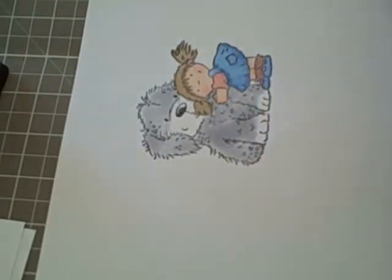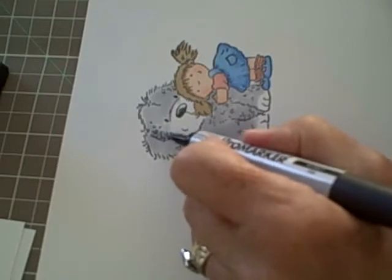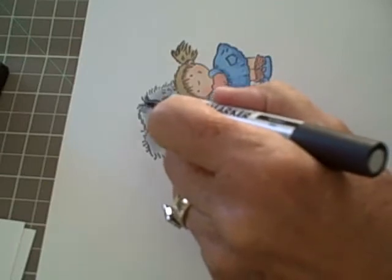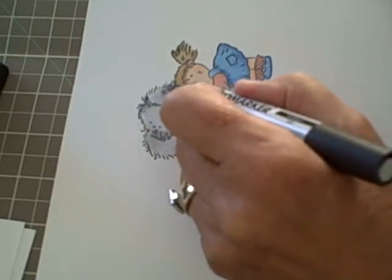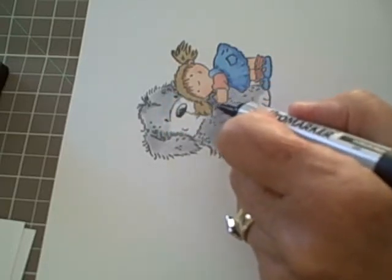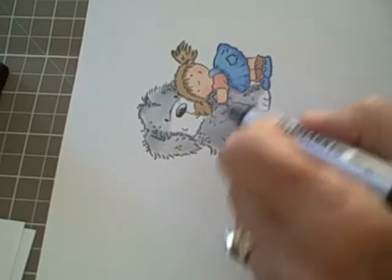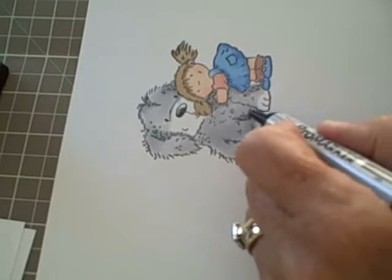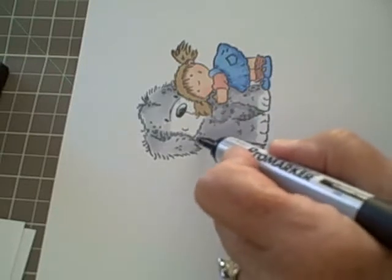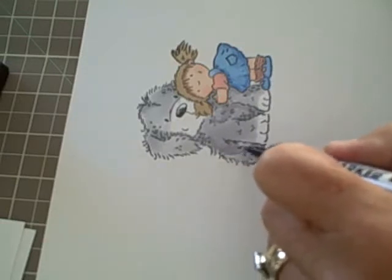Cover that all over in the ice grey. Then I'm going to move on to ice grey two using the fine tip. I'm going to go over where the shadows would be. The whole of the side would be darker.